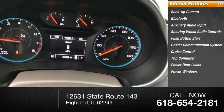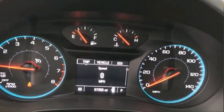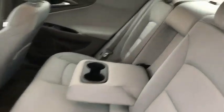Power door locks, power windows, a combination of performance and fuel economy — the Malibu is a great commuting car. Come take a test drive today.